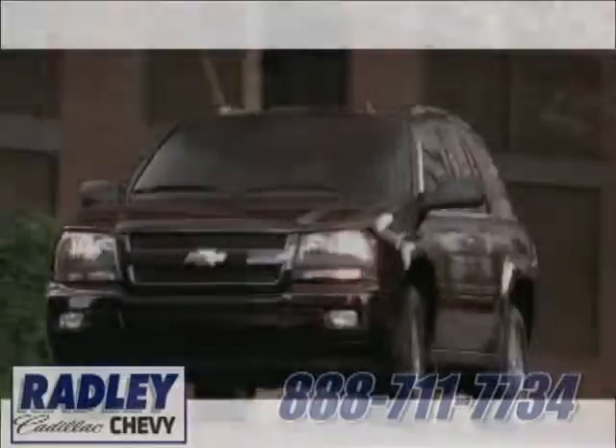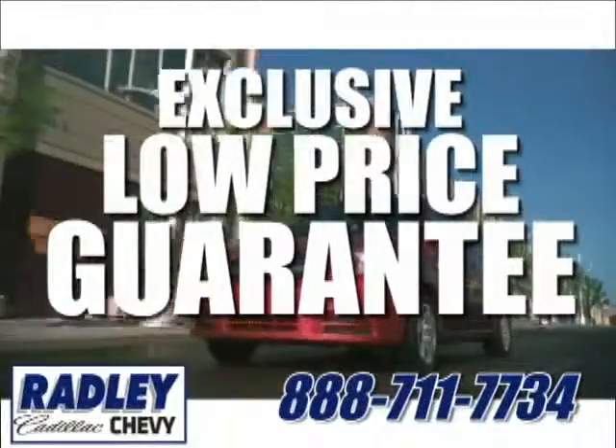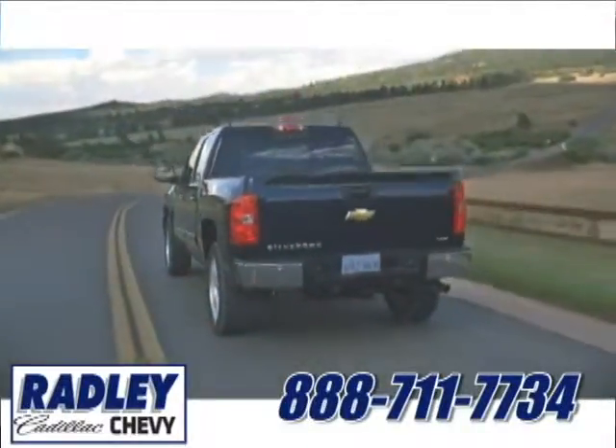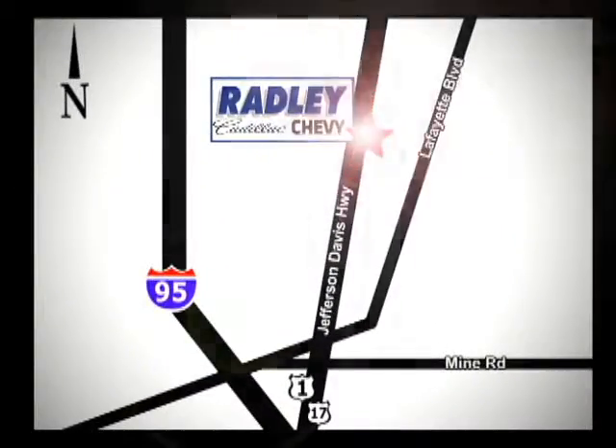Come take it for a test drive today. We have a huge selection, exceptional customer service, and the exclusive low-price guarantee. Conveniently located at 3670 Jefferson Davis Highway in Fredericksburg — Radley Cadillac Chevrolet.